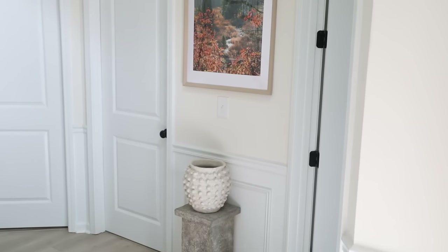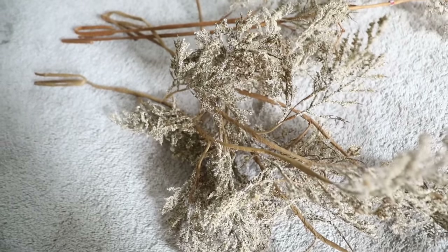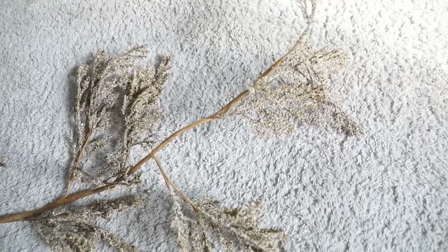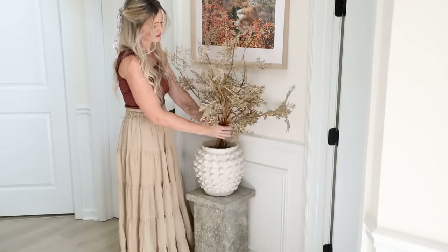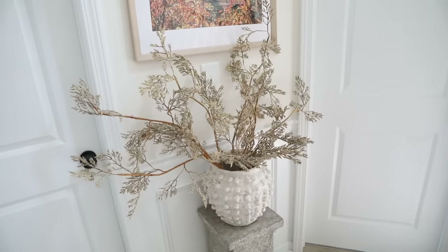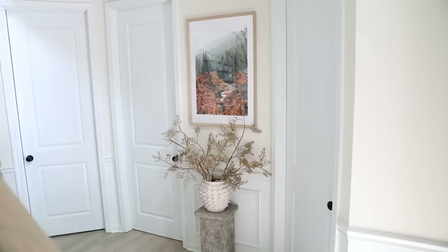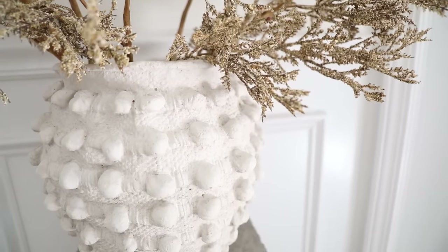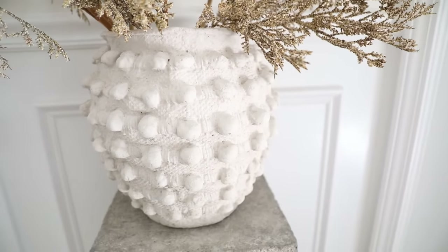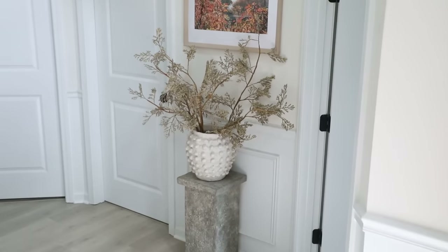Next I wanted to add some statement stems to this textured vase. In this spot I wanted the eye drawn more to the photograph, so I picked these really subtle tan-colored stems I found at Hobby Lobby. I like that they don't compete with the photo - it gives off a warm fall-like feel but allows the artwork to be the main focal point. Fall is such a great time to layer textures because it really helps make a space feel more cozy and warm.